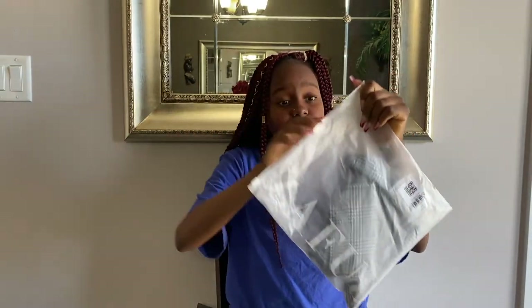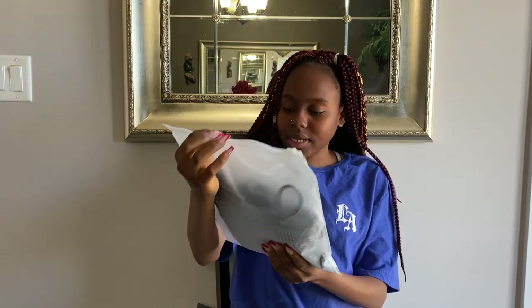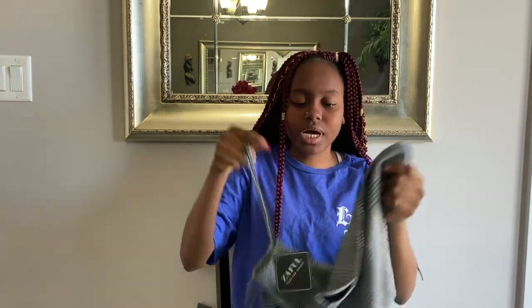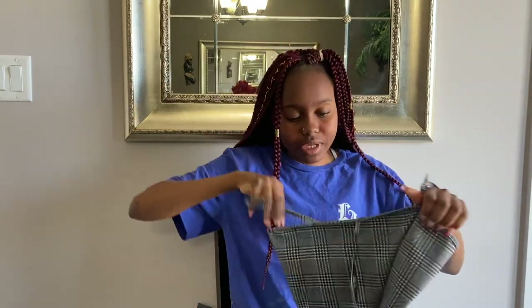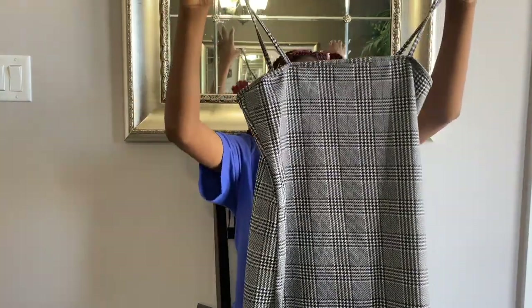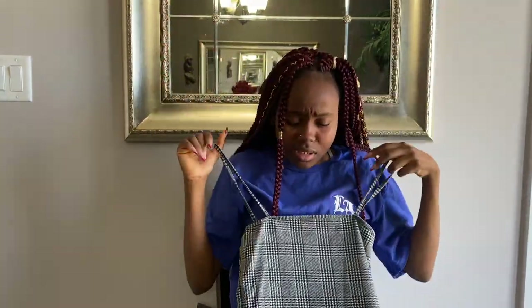Now I'm done with the shirts. The next thing I ordered was this dress in black — I forget what this print is called but I love it, so beautiful. I love dresses like this because you can wear it strapless, with a long sleeve, a turtleneck, or a t-shirt, and it's going to look cute either way — a good cop.